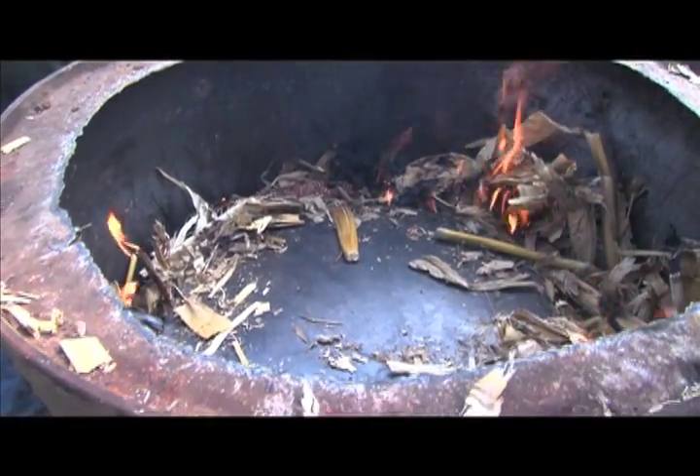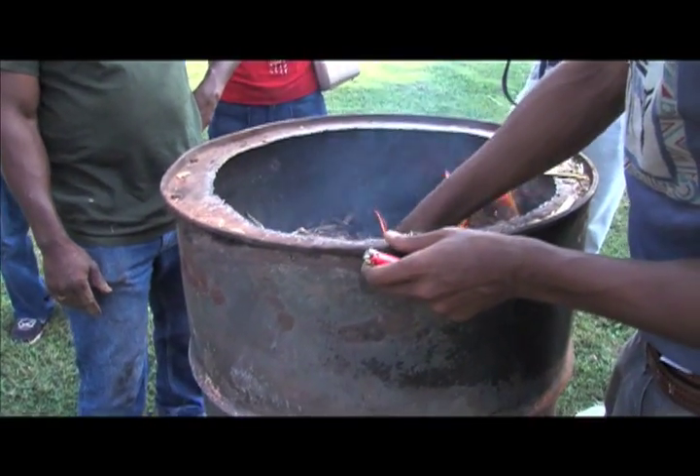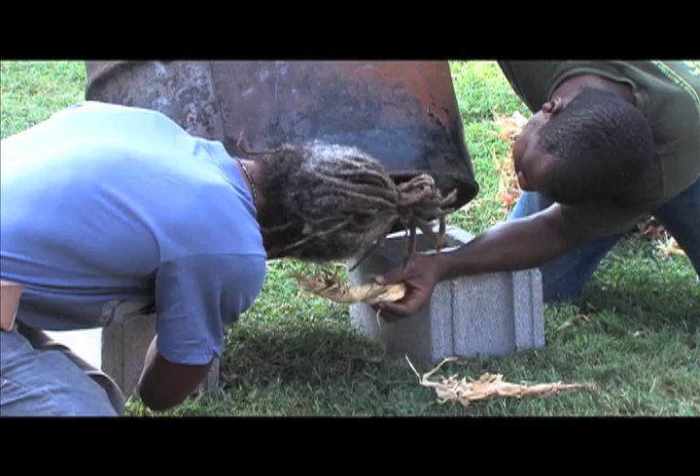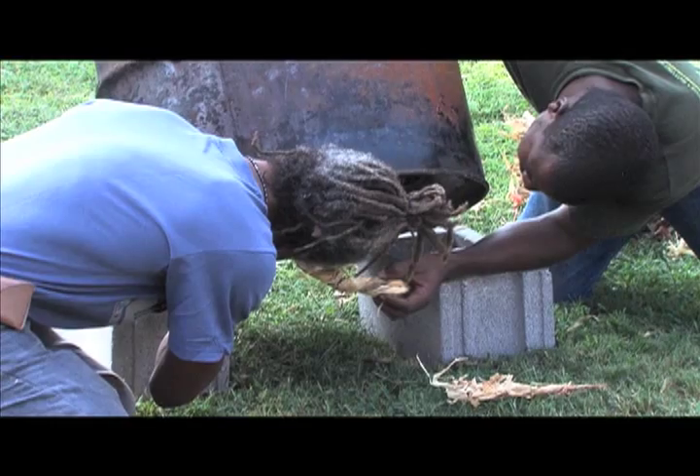They hope the biochar will replace wood and charcoal, which is Haiti's current cooking fuel. The biochar is safer, cleaner, and cheaper when made from refuse, and will keep Haiti from losing any more of its forests.